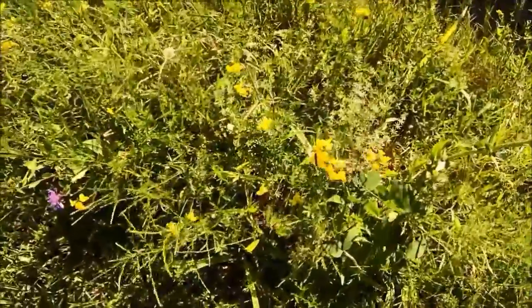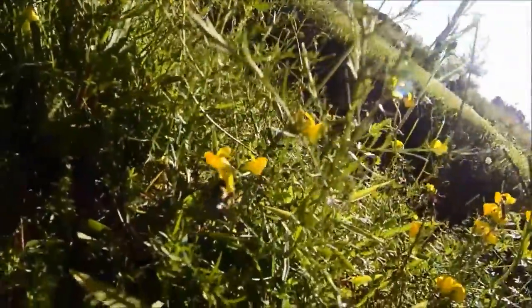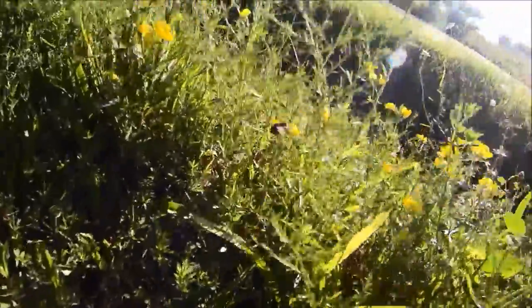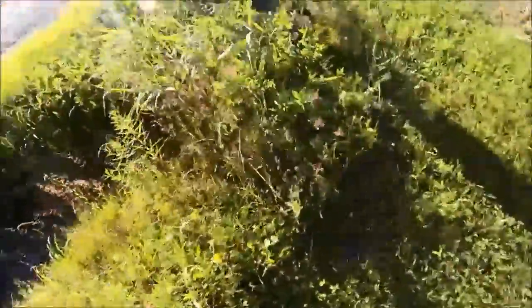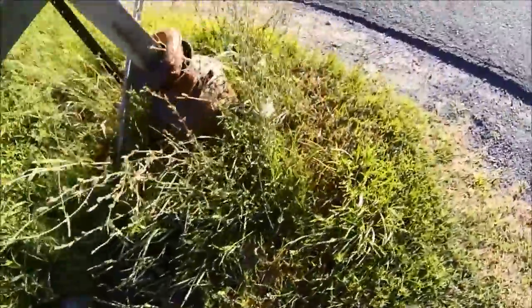This yellow flower here is actually bird's foot trefoil. There's a bumblebee there gathering pollen - you can see his pollen baskets right full of pollen. Honeybees love that too. That makes a good honey. Some more bird's foot trefoil over here.